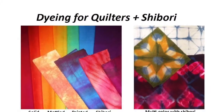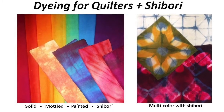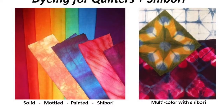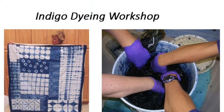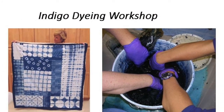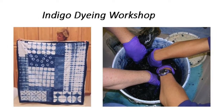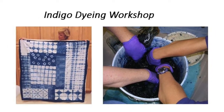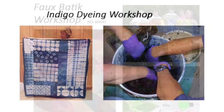Dyeing for Quilters Workshop. Practice several techniques of fabric dyeing with colorfast fiber-reactive dyes and go home with a stack of brilliant fabric fat quarters. Wrap, bind, clamp, or stitch to create patterns and dip your fabric into the indigo vat. See the result in just a few minutes. That's why indigo dyeing is my most popular workshop — it's instant gratification in blue.